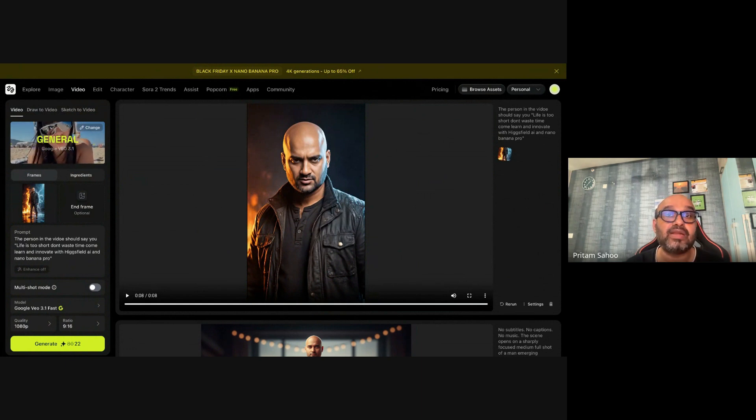My name is Pritam — I talk about the latest AI technology trends and tools. This video was sponsored by Higgsfield AI platform. I'm also a TEDx speaker and authored the book 'Demystified Generative AI for Everyday People.' Stay tuned to my channel for more updates on the latest and groundbreaking things happening in the world of AI and generative AI.